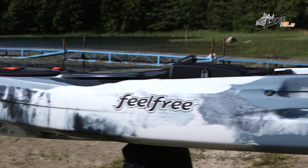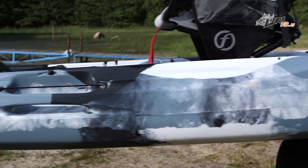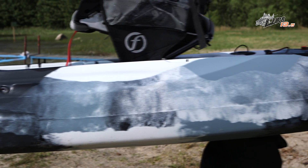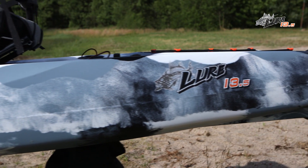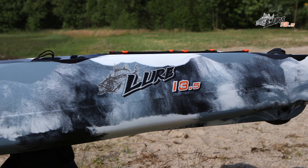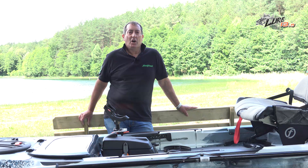The hull of the Lure 13.5 is rotor-moulded from the latest generation of high density polyethylene polymers. HDPE gives all Feel Free kayaks excellent abrasion and impact resistance, as well as UV protection and colour fastness. All Feel Free kayaks carry a 3-year hull warranty.